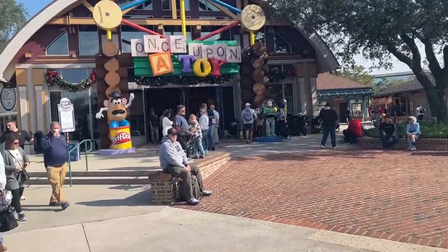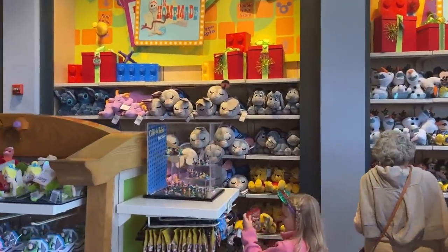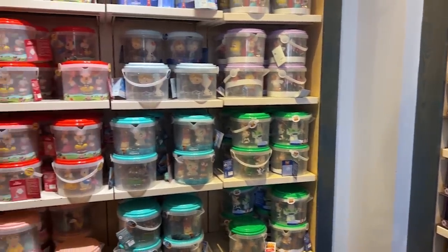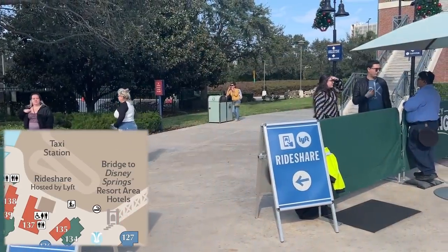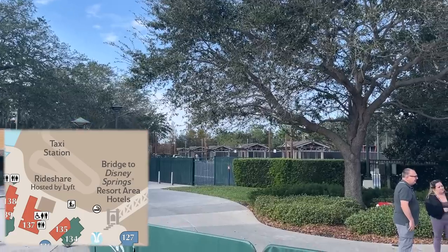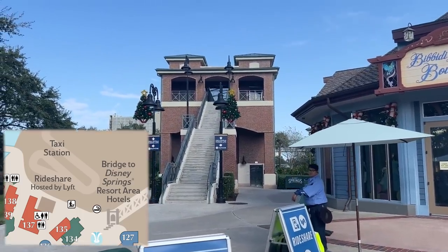Coming out of Pin Trading, you should see Once Upon a Toy directly across the way — this is the toy factory, the toy shop. This is where you can find all your board games, stuffed animals, and toy-related needs. During the holidays, this is also where you can meet Santa. They do have Bibbidi-Bobbidi Boutique, which is currently closed. Down this pathway is where taxis, Ubers, and Lyfts pick up and drop off, and there's a stairwell that leads to the hotels and other parking lots.